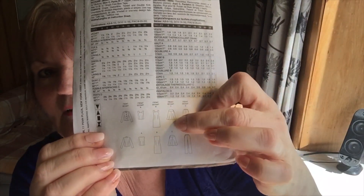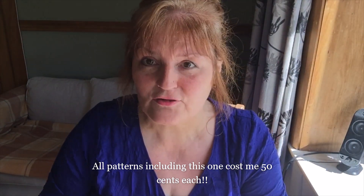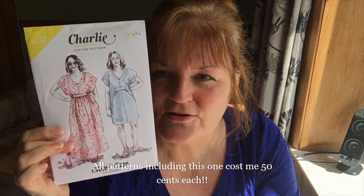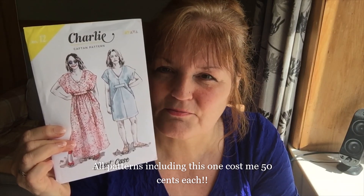I also got this one — quite an old one — but it's got a skirt I really like. And then I think this is a real score: it's the Closet Case Charlie, completely untouched. I looked it up and that pattern would cost me 18 New Zealand dollars. I've seen it made up on bigger people and it looks great, and with spring coming — what a score, couldn't be better!